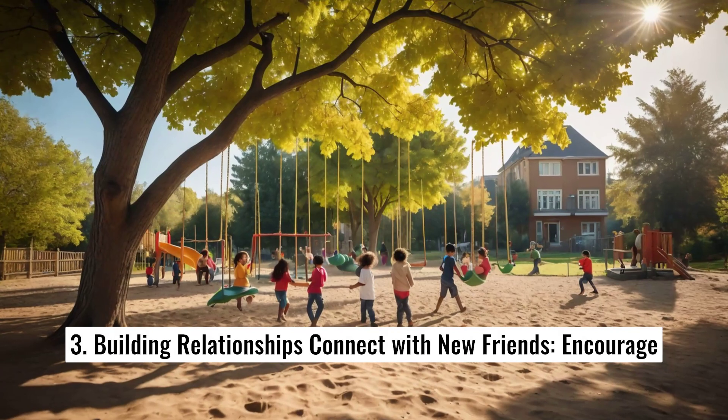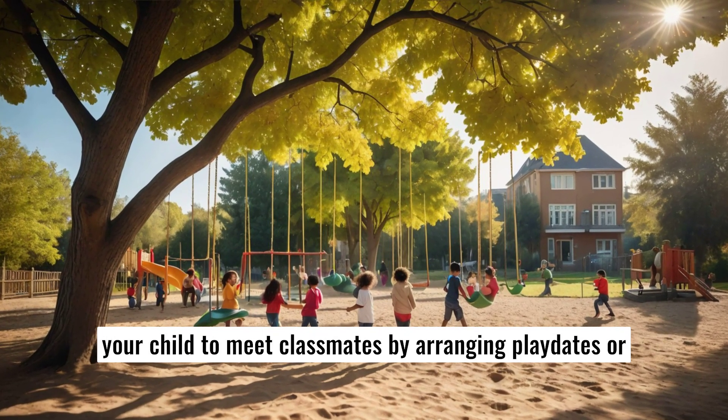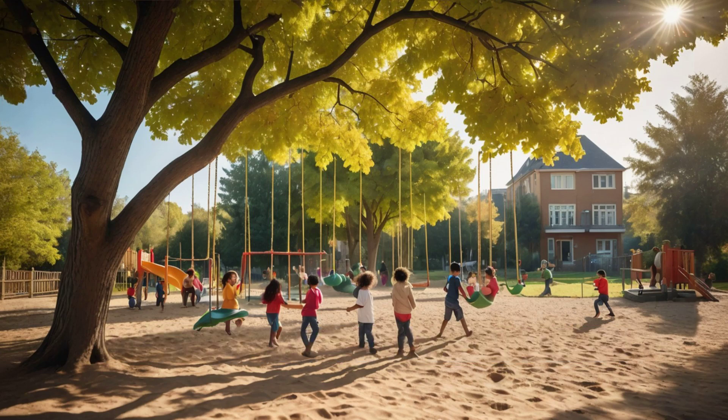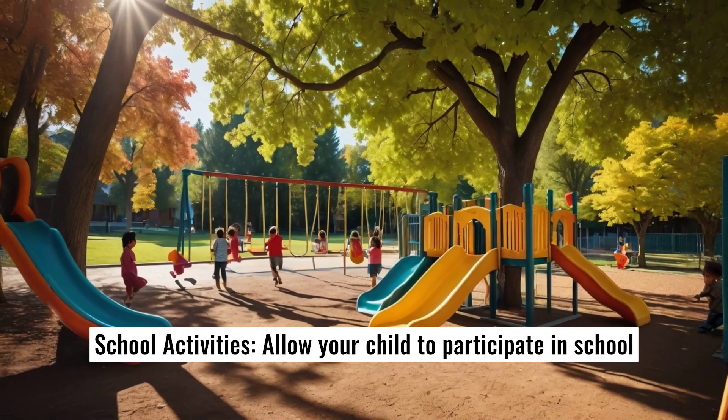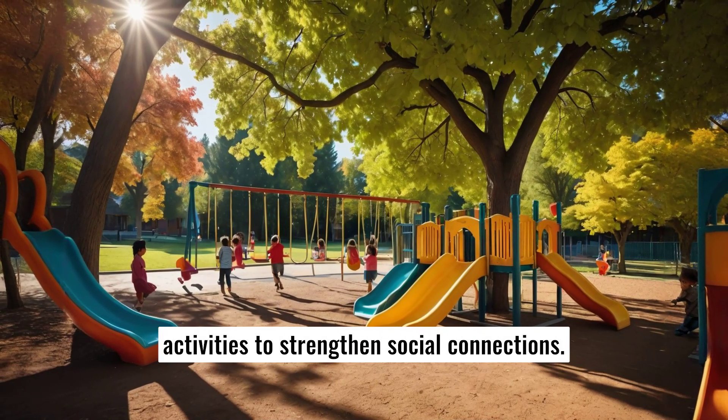4. Building relationships. Connect with new friends by encouraging your child to meet classmates through playdates or group activities. Allow your child to participate in school activities to strengthen social connections.